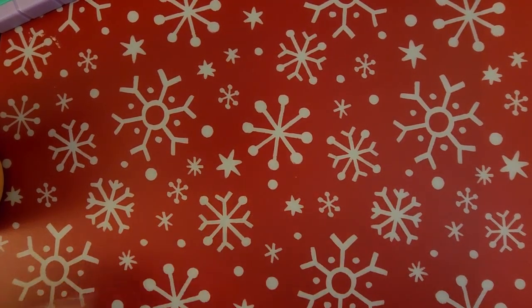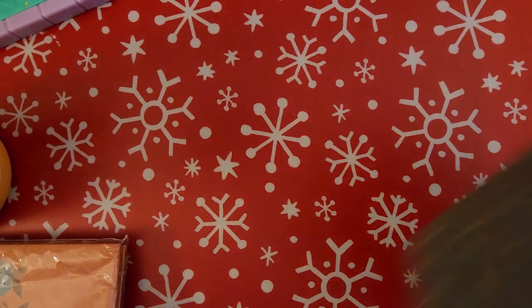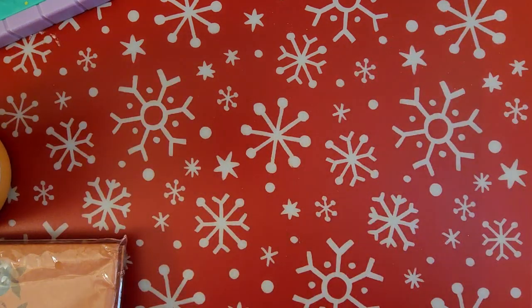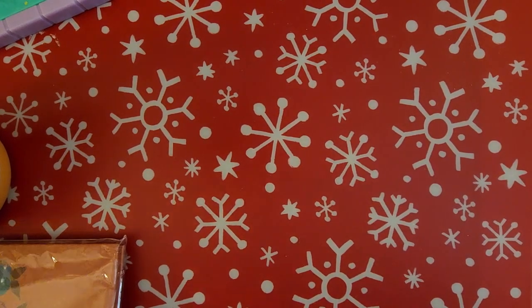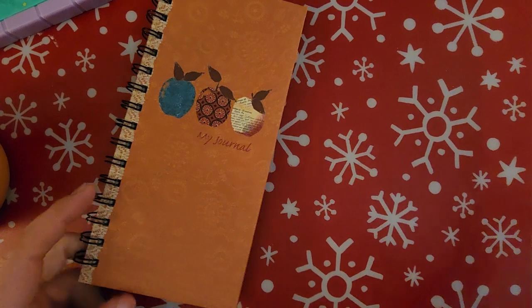I don't know if y'all know this, but Goodwill uses baskets to store their items on the shelves, and you can literally take the basket if you find one you like. When I realized that I was super excited. This basket I think is actually from Target. I thrifted a bunch of these but also bought a few. I needed a bigger basket for my stickers because I have a sticker obsession — this was 99 cents.